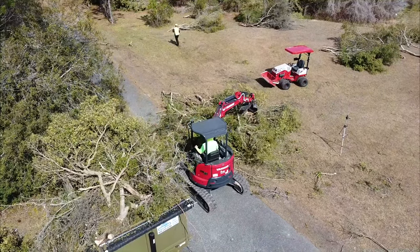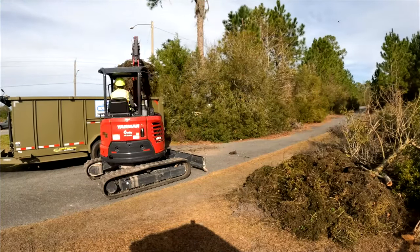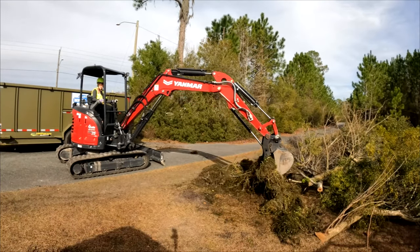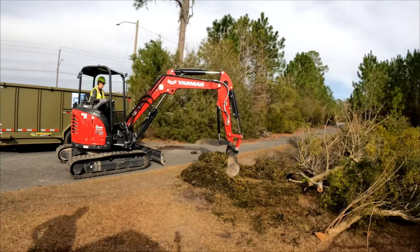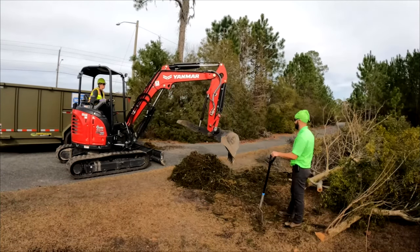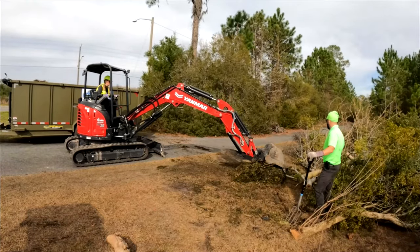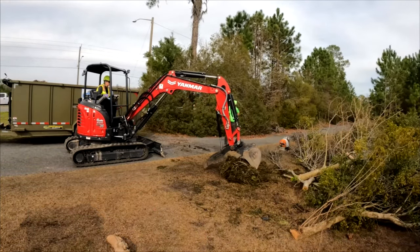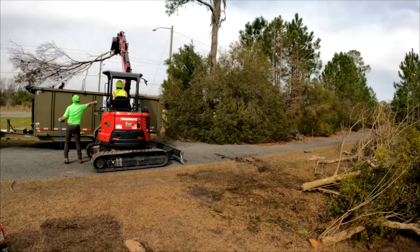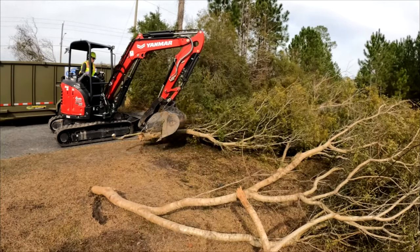If you are ever going to rent an excavator for picking stuff up, I don't even know how you would do it if it didn't have a thumb — it makes such a big difference in loading brush into a trailer. There's a little learning curve about where the thumb is going to go and trying to teach how to grab it almost like your hand rather than just scooping with the bucket. Even when I got on there, I dug into the ground a few times because I couldn't see where the teeth of the bucket were. If I am ever going to load brush into a trailer again, I won't do it without an excavator and a thumb.